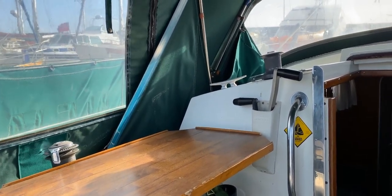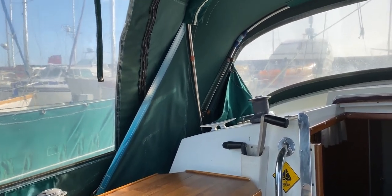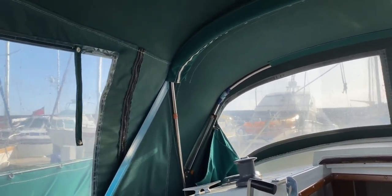Hello boat fans, this is Tim from Boatshed Brighton Yacht Brokers, on board this Moody 29 for a look around her cockpit and her interior. This video should give you a good idea of her layout, where things are, and if she might suit you.